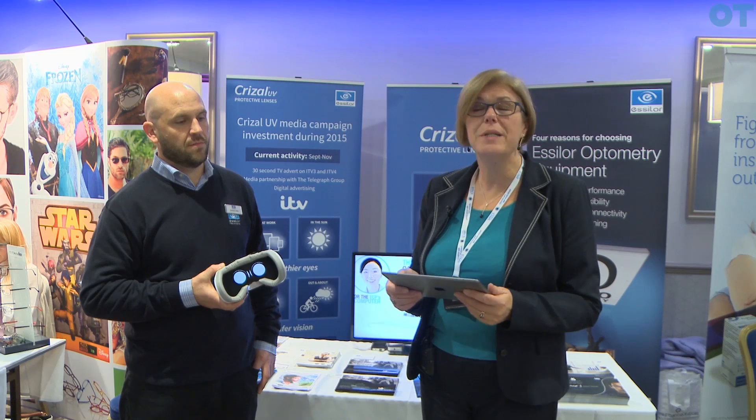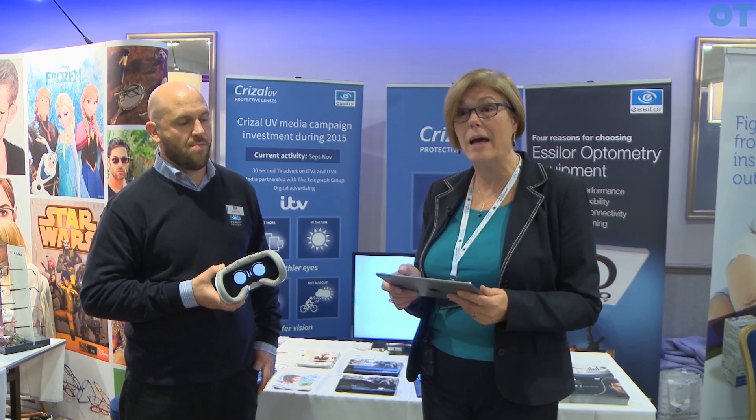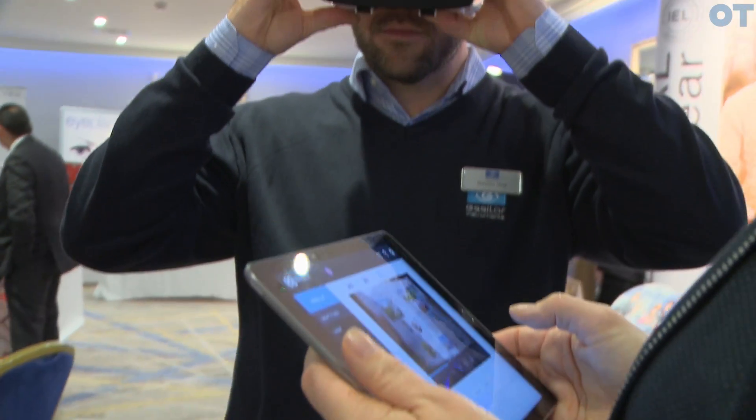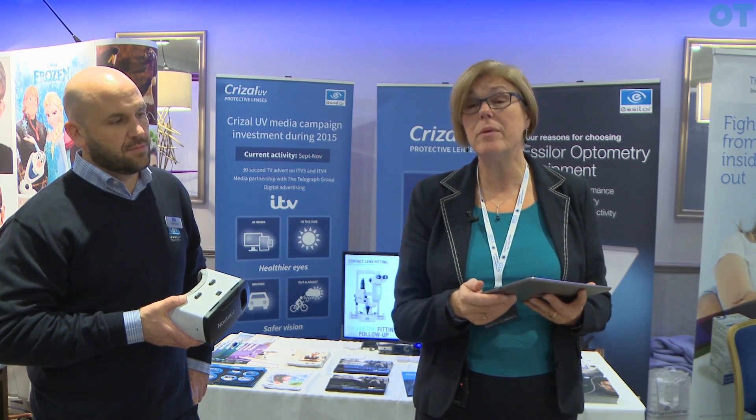I think it's bringing demonstrations into the 21st century. It's always very difficult for people to get an idea of how a varifocal works. There are now apps that you can use, but this is far more accurate. I think it's very exciting. With this they really feel that they've tried it and it's like wearing the actual lenses, so I think it will be far easier to upsell premium products.